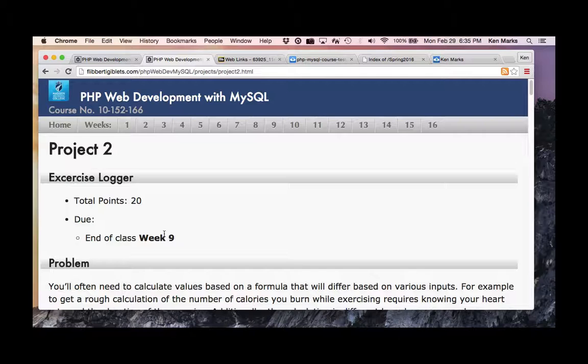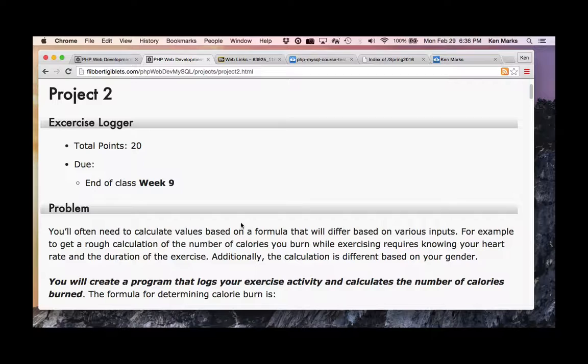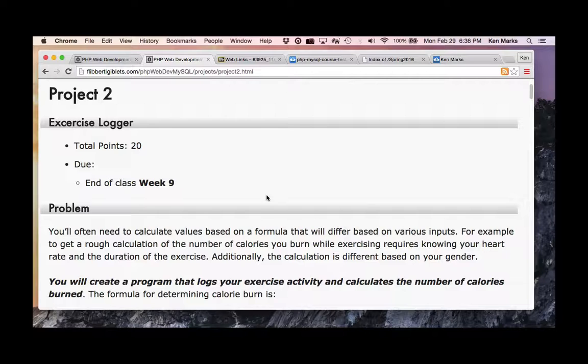Did anybody hear the rumor that the last project was really easy? Zena came to me and said that project was way too easy. She was checking them off and said 'this is too easy.' So we kind of hit a compromise. Here's the problem: you'll often need to calculate values based on a formula that differs based on various inputs — for example, calculating the number of calories you burn while exercising, requiring your heart rate and exercise duration.